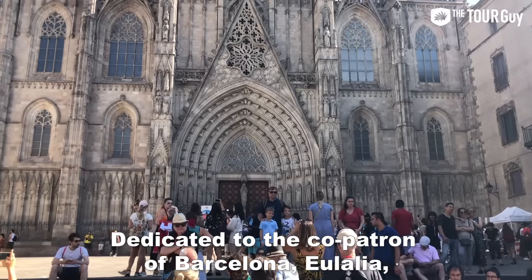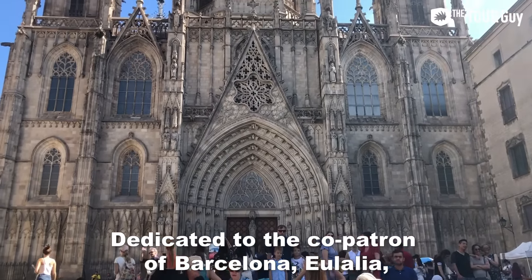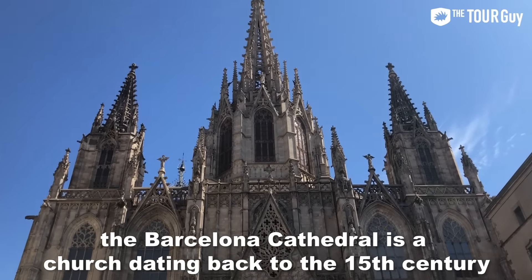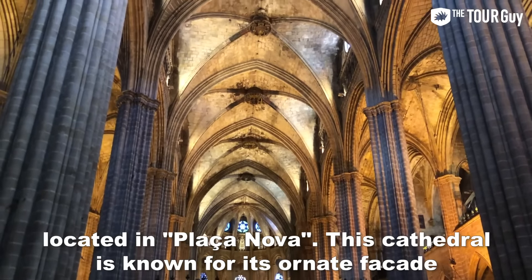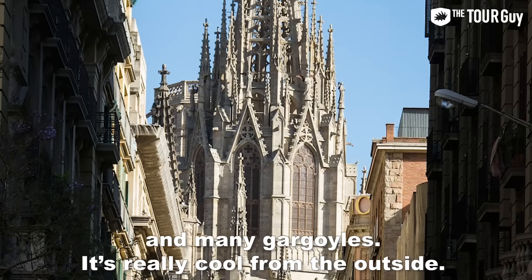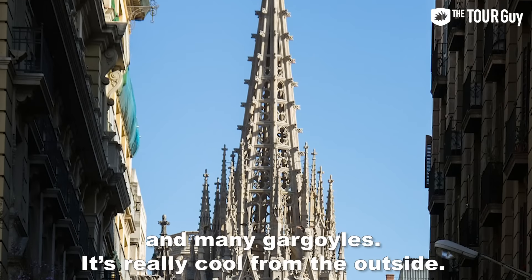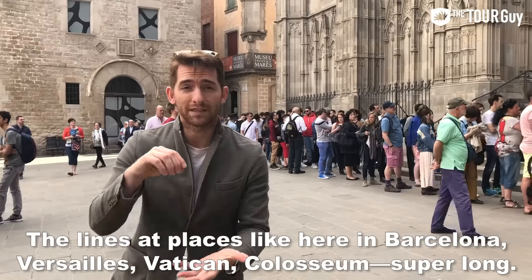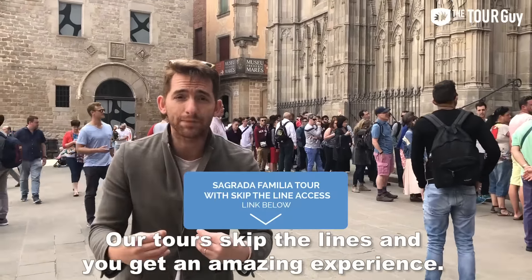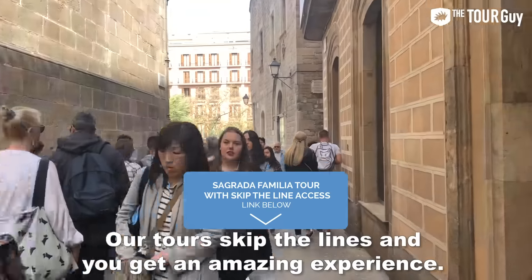Dedicated to the co-patron of Barcelona, Eulalia, the Barcelona Cathedral is a church dating back to the 15th century, located in Plaza Nova. This cathedral is known for its ornate façade and many gargoyles — it's really cool to see from the outside. The lines in places like Barcelona, Versailles, the Vatican, and the Colosseum can be super long, but our tour lets you skip the lines and have an amazing experience.